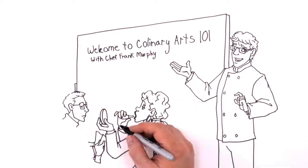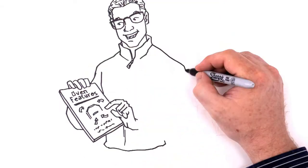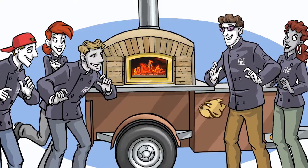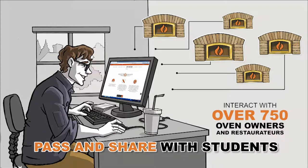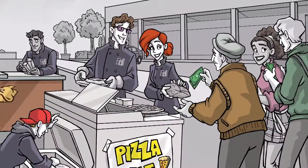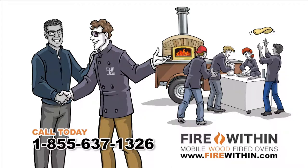Based on a true story. Meet Chef Frank Murphy of North Bend High School of Culinary Arts. He wanted a way to train his culinary students so they would graduate with more skills than just baking cookies — to teach them to love cooking and learn every aspect of running a business. Chef Frank discovered the solution with Fire Within mobile pizza ovens. Fire Within mobile units are the pinnacle of the wood fire industry. Chef Frank gained access to the continual free Fire Within University that teaches the foundations of how to start a business, and can interact with over 750 oven owners and restaurateurs. The pizza oven even generated revenue for the high school to support its culinary program. If you're a culinary instructor and want to teach your students to love cooking, call Fire Within today.